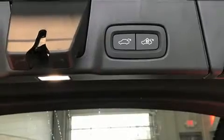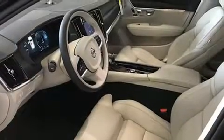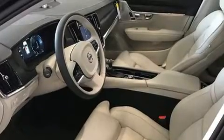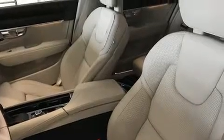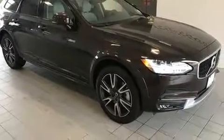Volvo prioritized practicality, efficiency, and style by including leather upholstery, a headlight cleaning system, heated steering wheel, turn signal indicator mirrors, and a blind spot monitoring system. Rear passengers enjoy the seat heating functionality, keeping them warm during the winter months.